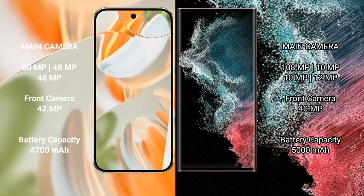The Google Pixel 9 Pro has a 4700mAh battery with 27W fast charging support. The Samsung Galaxy S22 Ultra has a 5000mAh battery with 45W fast charging support.